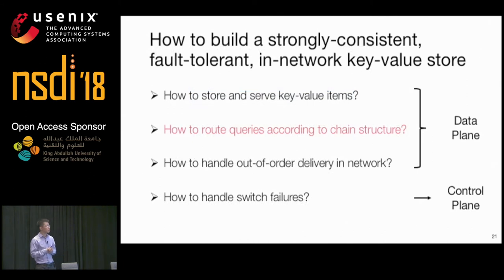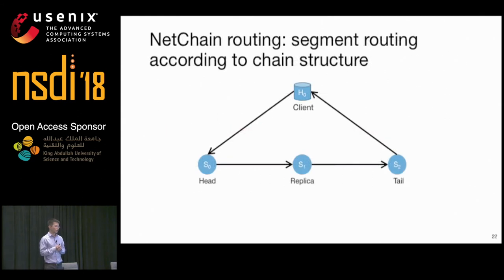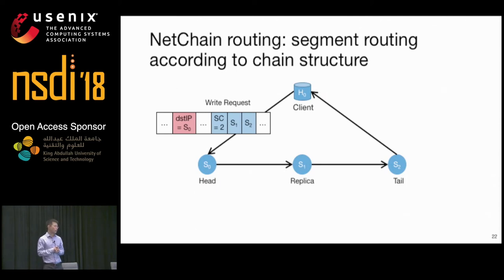NetChain routing is inspired by segment routing. To send a request to NetChain, the client inserts a list of IP addresses of the switches in the chain into the packet header, and the destination IP is updated to the next switch at each hop. To send a write request, the client sets the destination IP to S0 (the head), and the network uses existing routing protocol to route the query from the client to the head switch. The other two hops, S1 and S2, are contained in the packet header. SC (switch count) indicates the number of remaining hops in the chain.